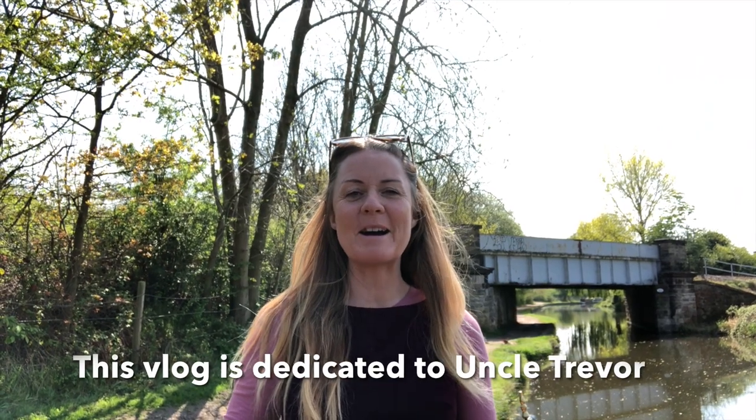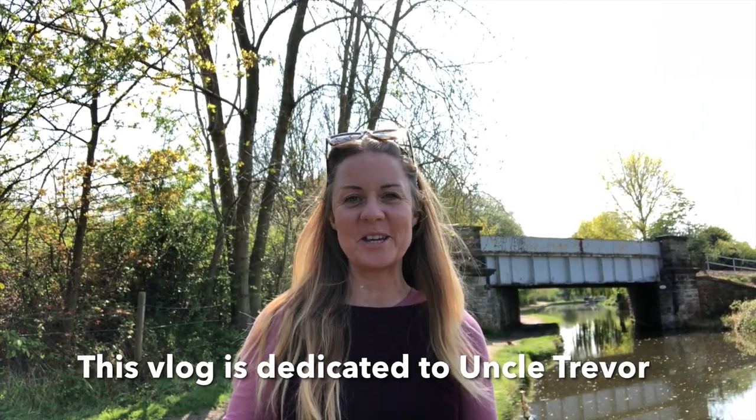Hi, how are you? I hope you're well, I hope you're looking after yourself and that you had a really good week. It's time to leave Willington - it's been a really good spot. I really recommend it. And this week I want to find somewhere with a lot of dandelions, and I'll tell you why when we get there. But let's enjoy the cruise - are you ready for a cruise? I'm ready for a cruise!